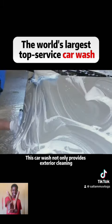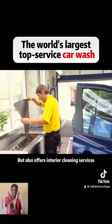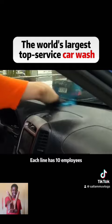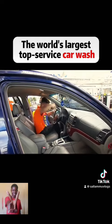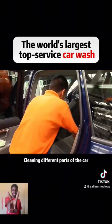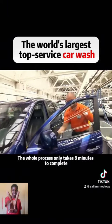This car wash not only provides exterior cleaning, but also offers interior cleaning services. The entire facility has two assembly lines. Each line has 10 employees, and each employee has a different job, cleaning different parts of the car, greatly improving work efficiency. The whole process only takes eight minutes to complete.